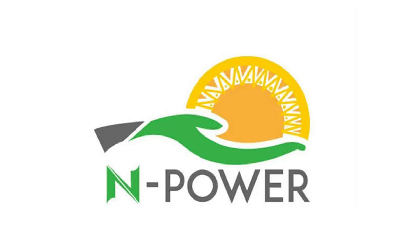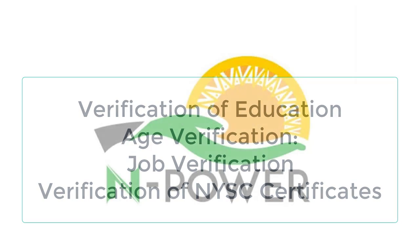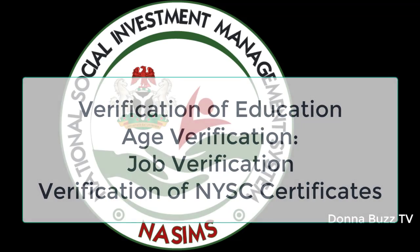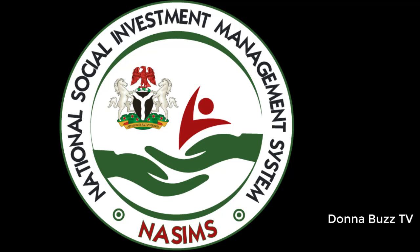Candidates will be subjected to background checks by NPower based on the following criteria: Verification of Education, Age Verification, Job Verification, and Verification of NYSC Certificates. All required papers should be brought to the screening venue, which will be specified later in this video.